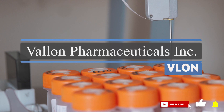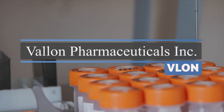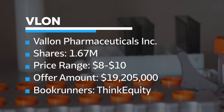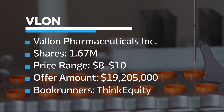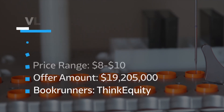VLON, Valon Pharmaceuticals Inc., is a biopharma developing abuse-deterrent prescription drugs for CNS disorders. The micro-cap drug developer plans to raise around $15 million by offering 1.67 million shares at the price range of $8 to $10. Think Equity is the sole bookrunner on the deal.